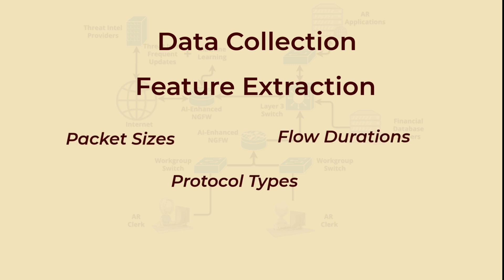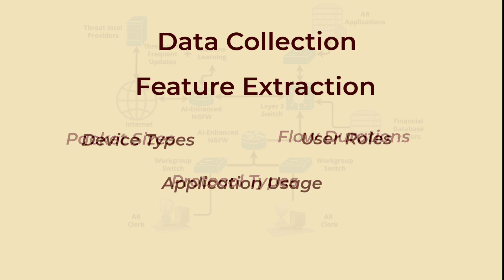Feature extraction involves analysis of key attributes of network traffic such as packet sizes, flow durations, and protocol types, as well as incorporating contextual information such as device types, user roles, and application usage.